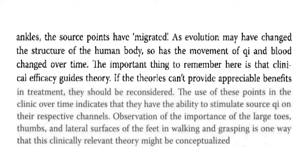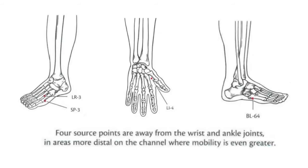As evolution may have changed the structure of the human body, so has the movement of qi and blood changed over time. The important thing to remember is that clinical efficacy guides theory. If theorists cannot provide appreciable benefits in treatment, they should be reconsidered. The use of these points in the clinic over time indicates that they have the ability to stimulate source qi on their respective channels. Here we have a figure showing us the four source points, which are away from the wrist and ankle joints in areas that are more distal on the channel, where mobility is even greater.